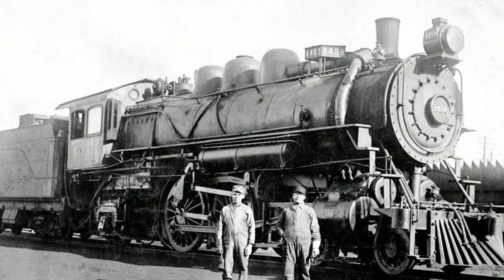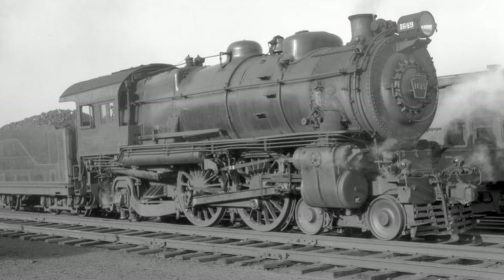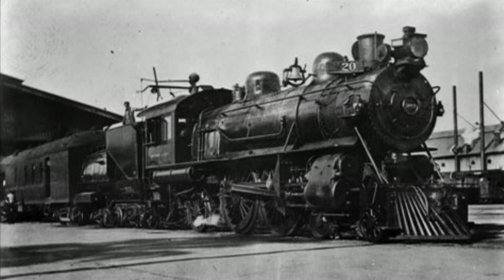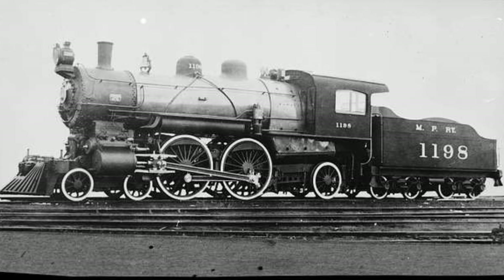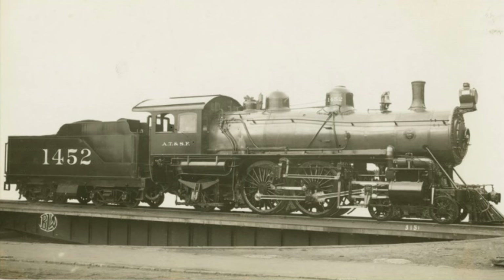Throughout the late 1890s and early 1900s, almost every U.S. railroad had an Atlantic-type locomotive, such as New York Central with their I-21 class, the Pennsy with their E-6s, the Reading with their P-5s, the Southern Pacific with their A-3s, the Union Pacific with their A-2s, the Chicago Northwestern with their Class Ds, the Missouri Pacific with their A-79s, the Milwaukee Road with their Class As, and the Santa Fe with their 1452 class, just to name a few.